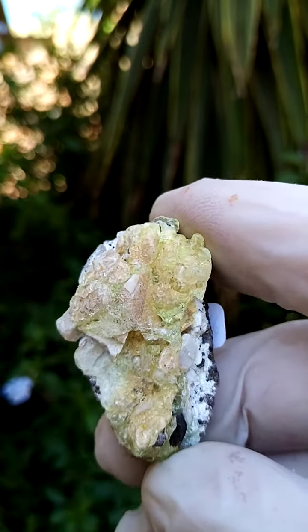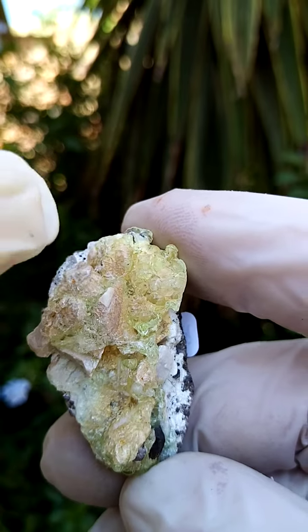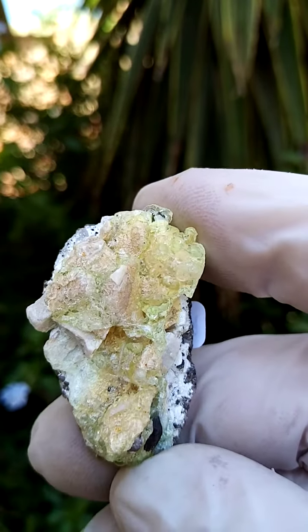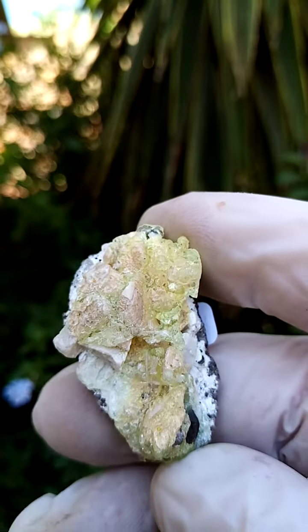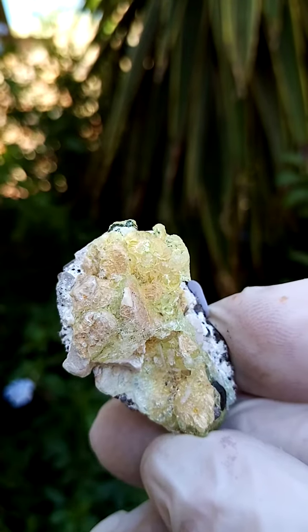Under shortwave UV light it'll fluoresce a bright yellow to green, as you're seeing it now. As I move it you see those little flashes of light running across the botryoids, which are gem-quality, see-through yellow.